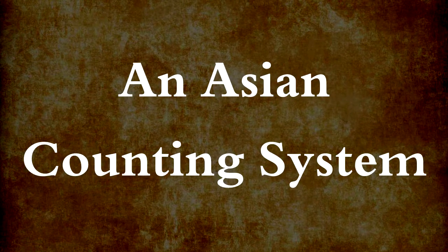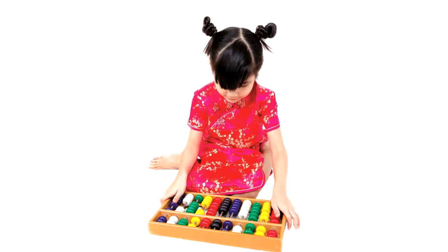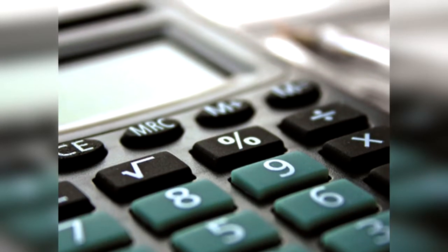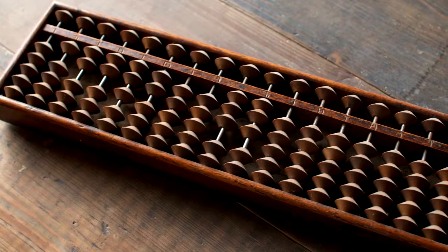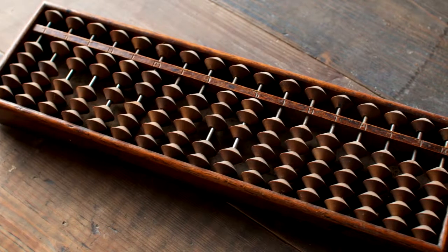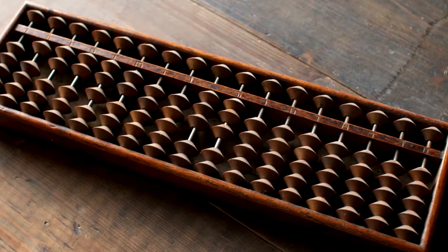In East Asia, the abacus is still used on a daily basis. Some people are faster with it than with a digital calculator. With an abacus, we count with two rows: ones on the right, tens on the left, hundreds on the next left, and so on. The bottom numbers are 1 to 5, and the top numbers are multiples of 5.